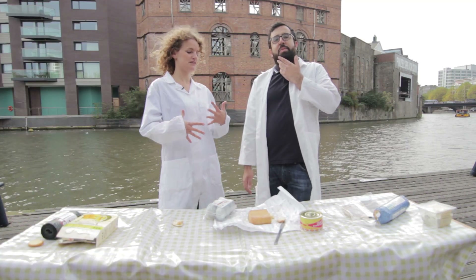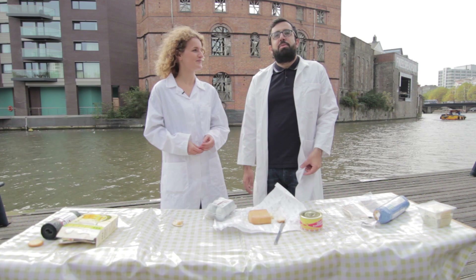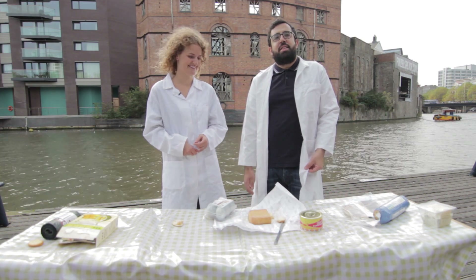The smell is a bit feety and farmyardy but actually the taste is really nice and it's quite a soft cheese. I actually quite enjoyed that — much nicer than the durian. Yeah, it's kind of like sweaty gym socks, I think that's the closest thing to describe the smell. But now we're moving on to something that makes me a little bit nervous.